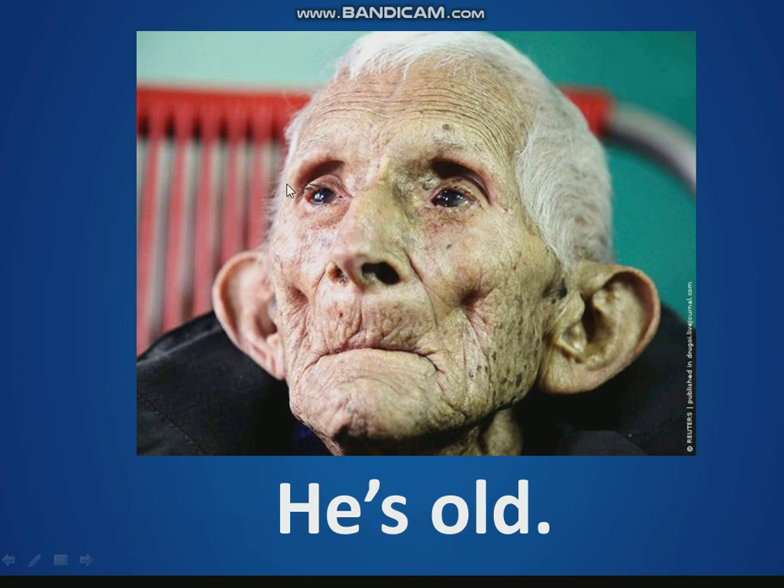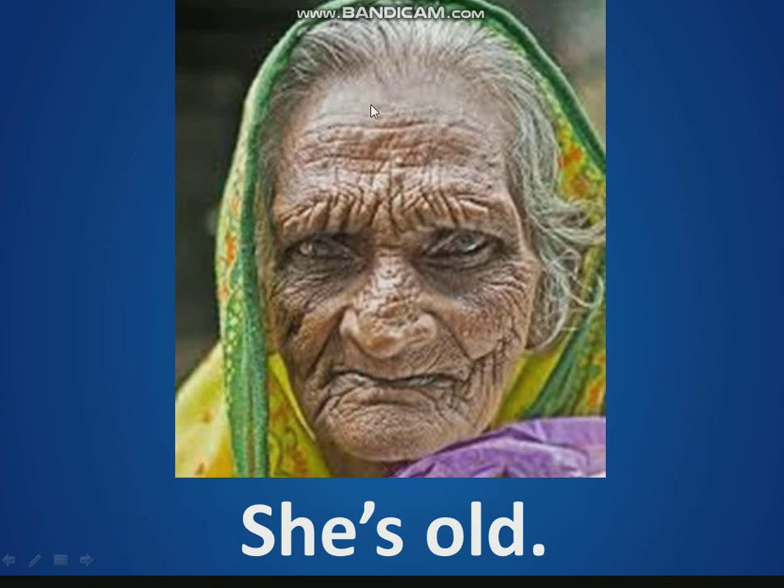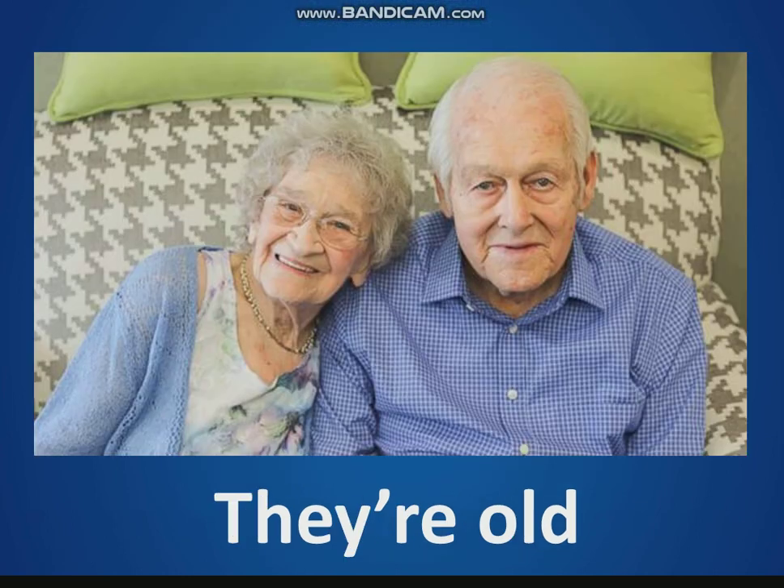He's old — he's a boy and he's old. And she's old — she's a girl and she's old. And they're old. How many people can you see? Two people. They're old.